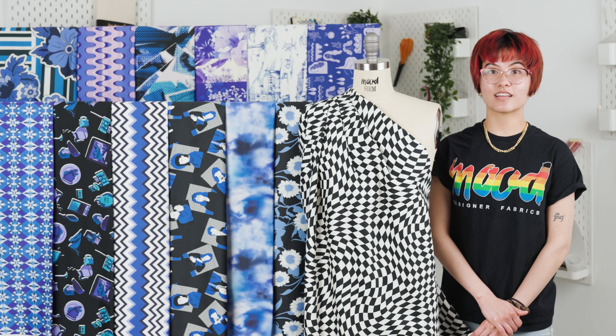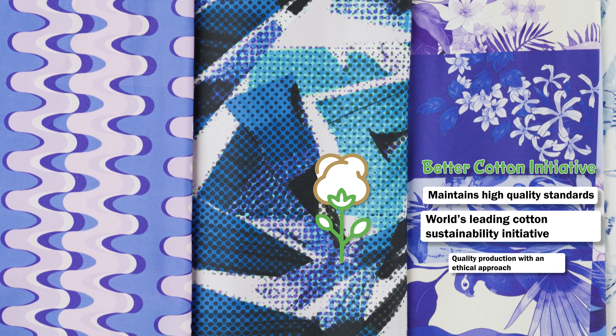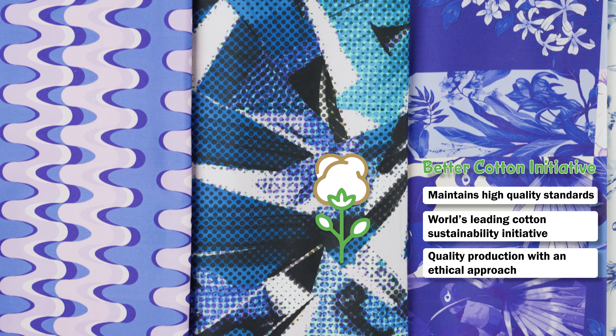This collection itself is vibrant, playful, psychedelic, and has retro inspired designs. It's also Mood Earth Verified, which in this case means that this fabric is a part of the Better Cotton Initiative.